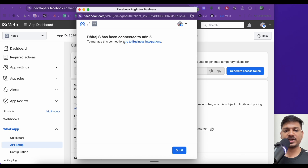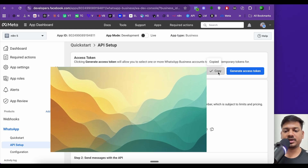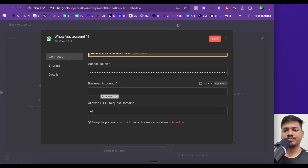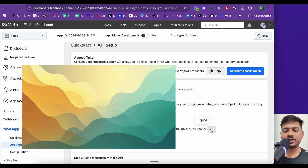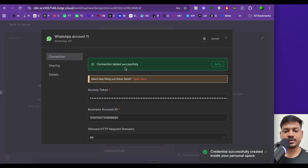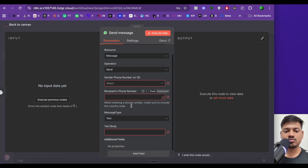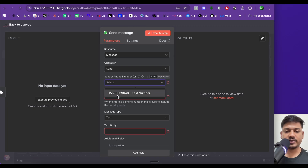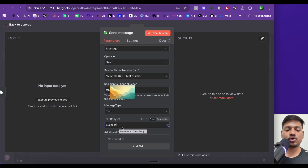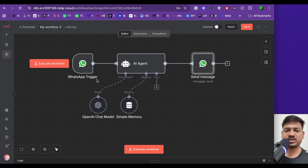My account is now connected to n8n5. I'll copy the access token and paste it into n8n. Then I'll copy the business account ID from Facebook and paste that in as well. Click Save — connection tested successfully. The sender phone number is the test number Facebook provided; for the recipient, I'll enter my own phone number. The message type is 'Text' and the body is set to 'success' for now.